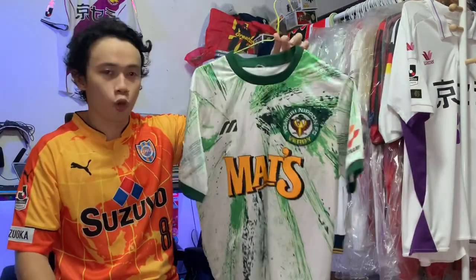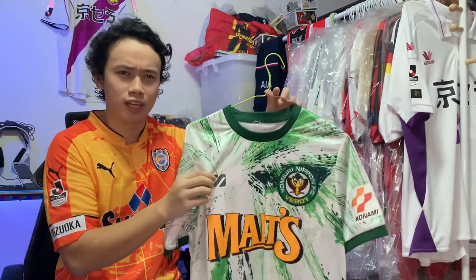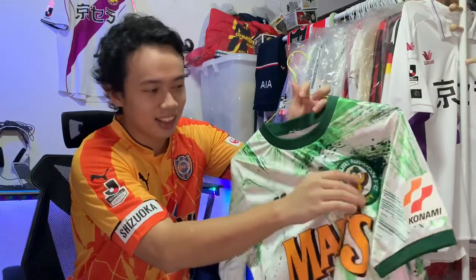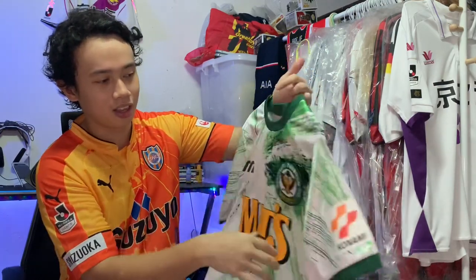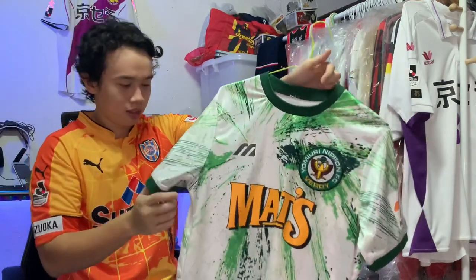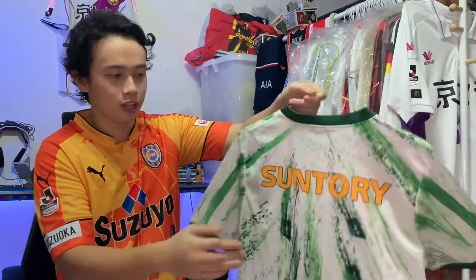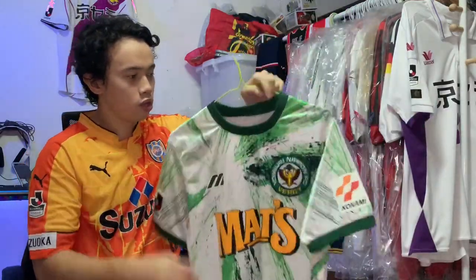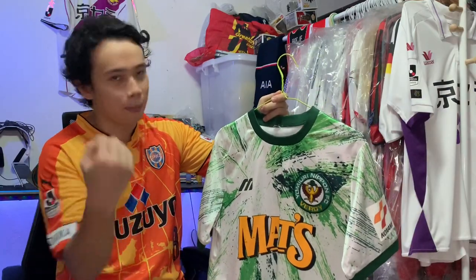For the best J-League jersey in my collection, it would probably be this one: Tokyo Verdy 1993. It's sponsored by Malts and manufactured by Mizuno. I think a lot of the J-League jerseys back in the early 90s were manufactured by Mizuno. It has this really thick club crest — I love it, it's oversized, looks really good on the kit. It also has a thick J-League patch from Konami, similar to the Cerezo Osaka one I showed earlier, and it's sponsored by Suntory, an alcohol beverage company. This is probably the best kit in my collection because the design is like a white canvas with different shades of green paint thrown right across the jersey.